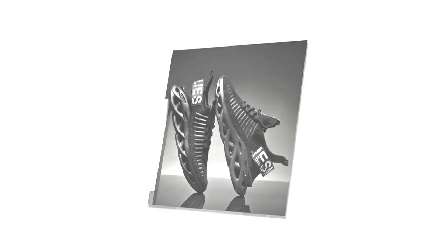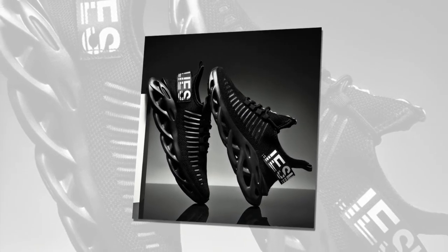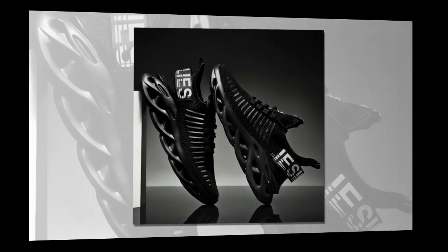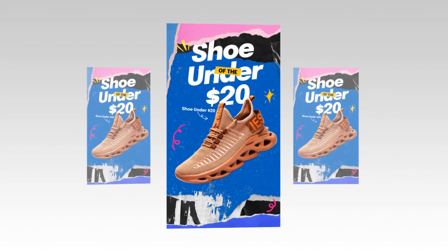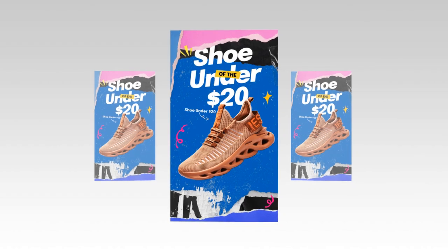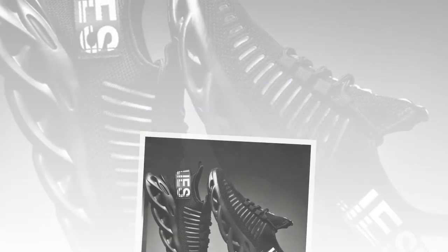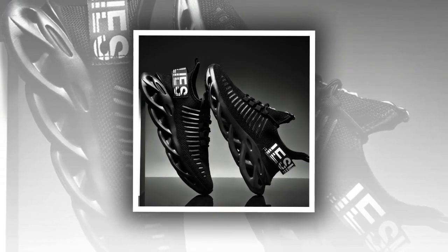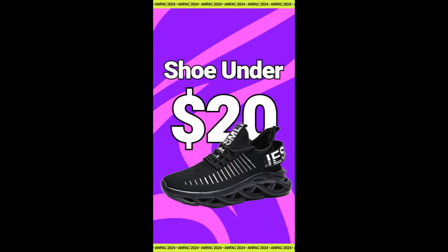In addition to their numerous benefits, these shoes are a steal at their affordable price. Made from durable materials like polyester and EVA, they are designed to last through all seasons. Whether a beginner or an experienced runner, these shoes provide the support and comfort you need without straining your budget. They offer a combination of breathability, comfort, and style that is hard to find at an affordable price.